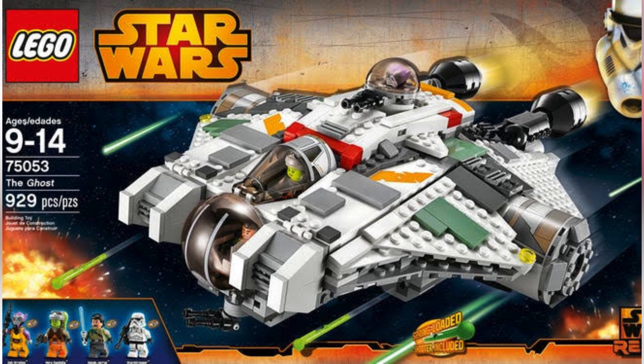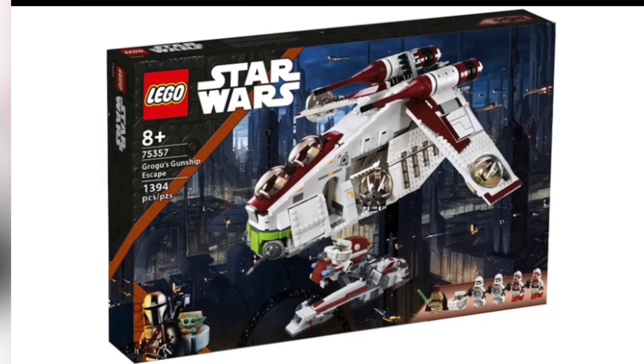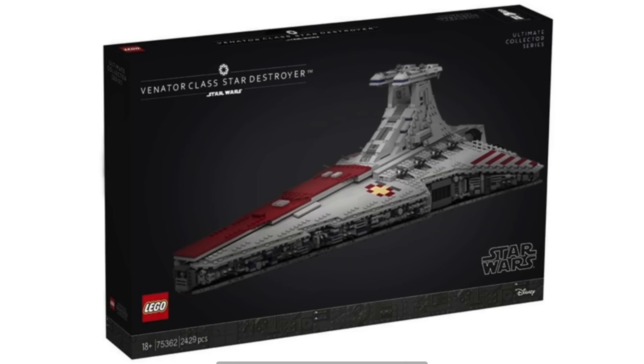Next we have set number 75354, the Republic Gunship — we are getting another Republic Gunship! It comes with quite a lot of minifigures and will be $149, which is probably the American price, so it might be around $200 for Australians. This set will also have 1,083 pieces and comes out on September the 1st.